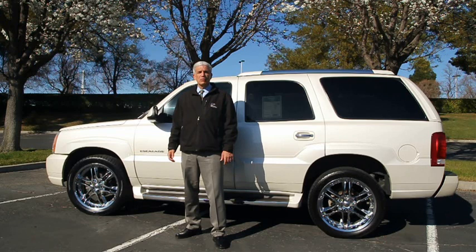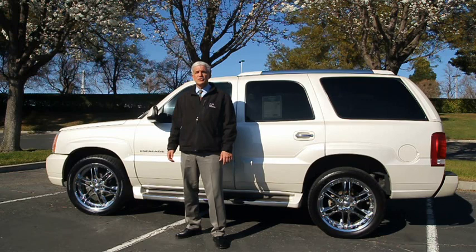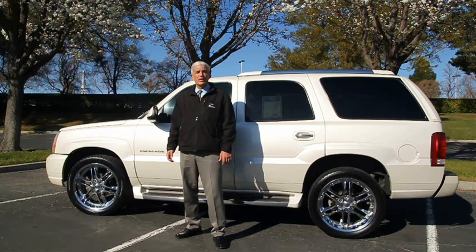The Carfax shows a clean one owner history and is also buy back guaranteed. This Escalade comes loaded with features such as all wheel drive, navigation, upgraded 22 inch wheels, Bose audio system, rear seat entertainment with DVD player and more.